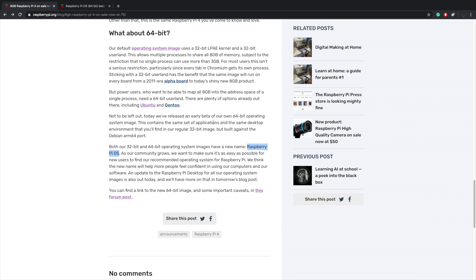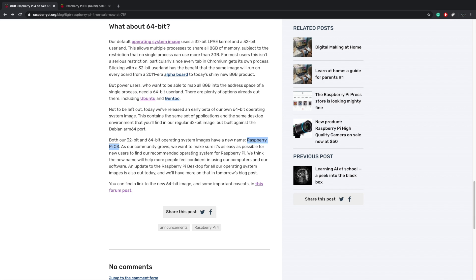They even mention in this article that they're still working on the Vulkan driver for the Raspberry Pi 4. 64-bit operating systems have been available in the past — there have been some hacked-up versions of Raspbian, and you can also install the 64-bit version of Ubuntu. I have a few videos on that and I'll leave links in the description.